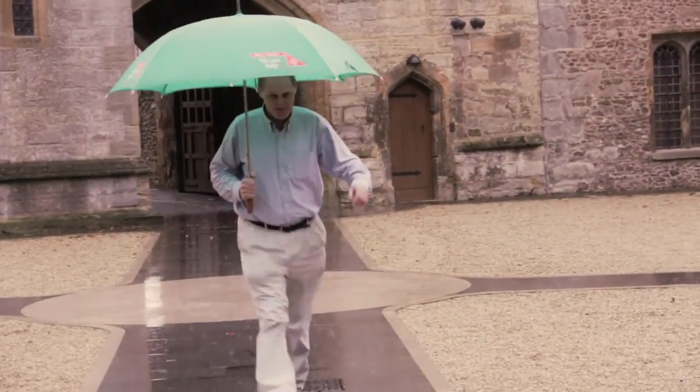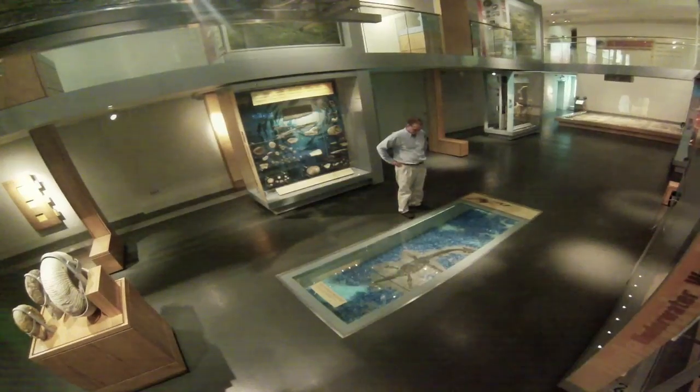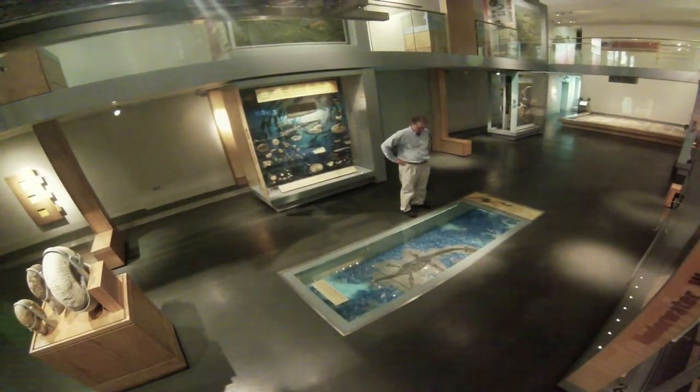On such an amazing rainy day as this, where better than to pop into the Museum of Somerset in the middle of Taunton. Here we are in the medieval Great Hall of Taunton Castle, now converted into the super new Museum of Somerset.